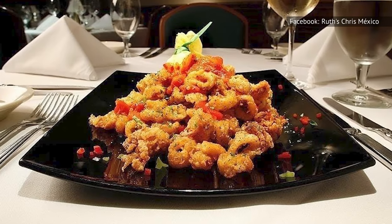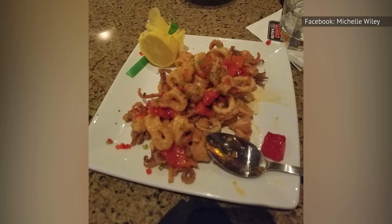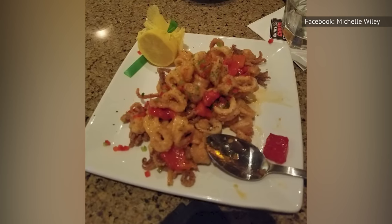The reviews on this dish are all over the place. While some describe their calamari as overcooked and hard, others say it's an unappetizing, soggy texture that's the problem. Neither is a good thing.